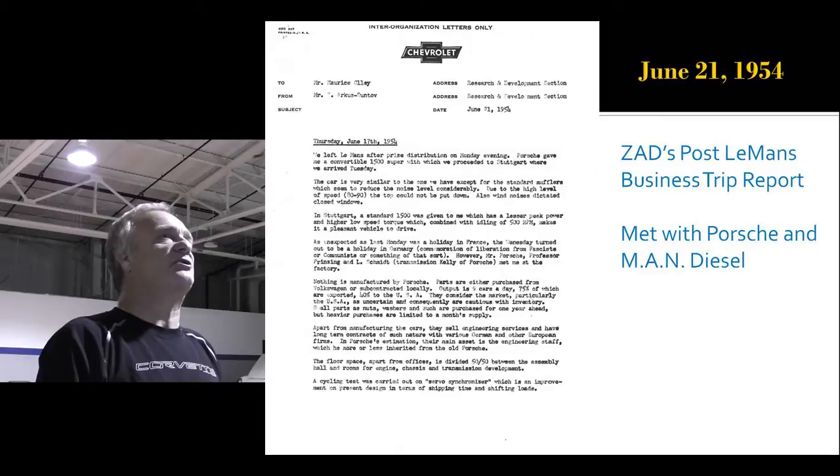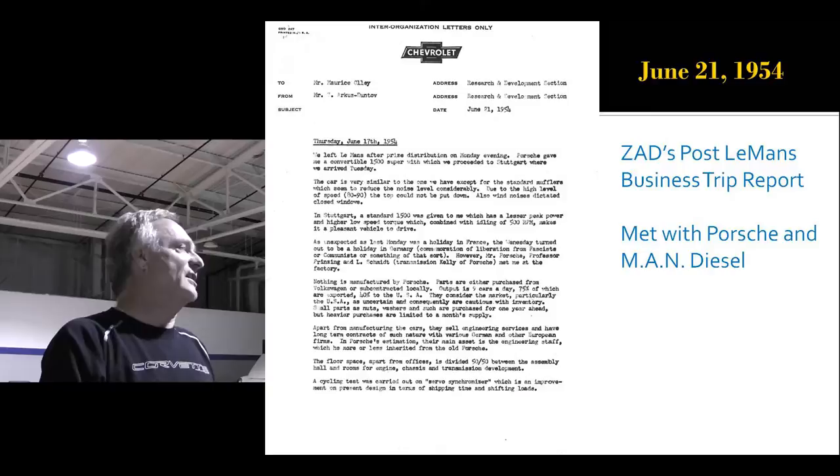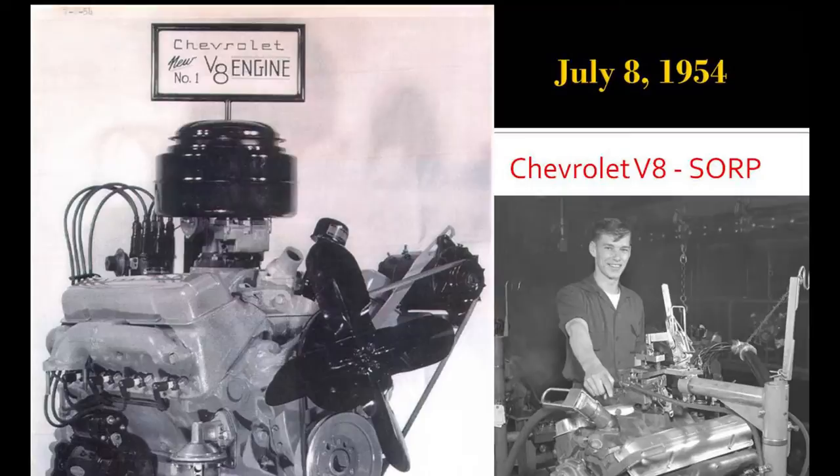This is his business trip after he came back from Le Mans. He met with Porsche and he met with a company called MAN Diesel. It wasn't to get into the diesel business — it was to learn how to use aluminum pistons, chrome-plated pistons, and polished pistons, because MAN Diesel was the best there was at it.